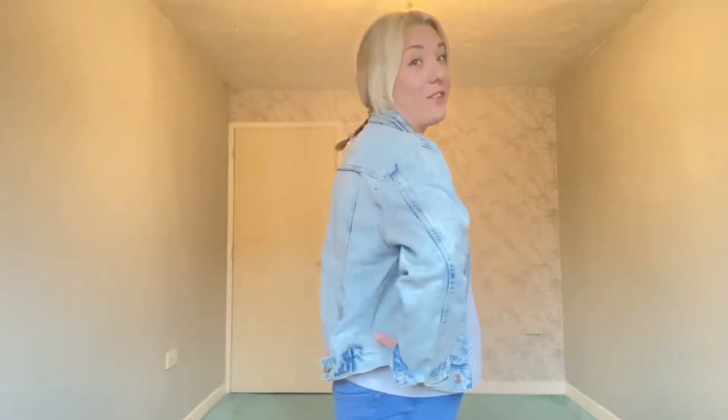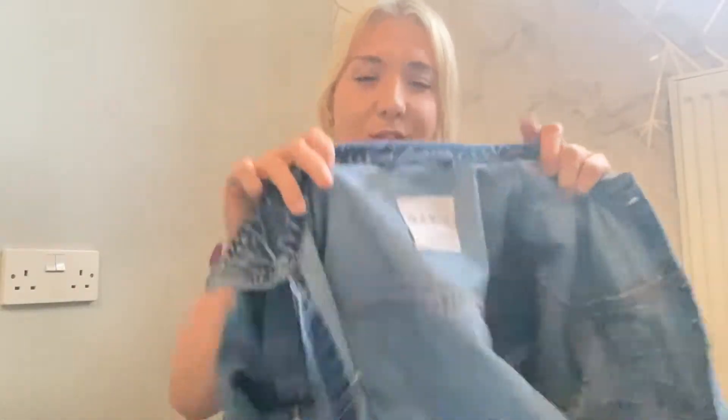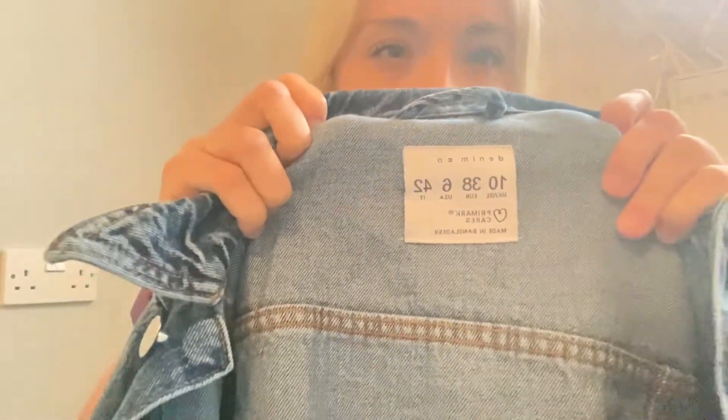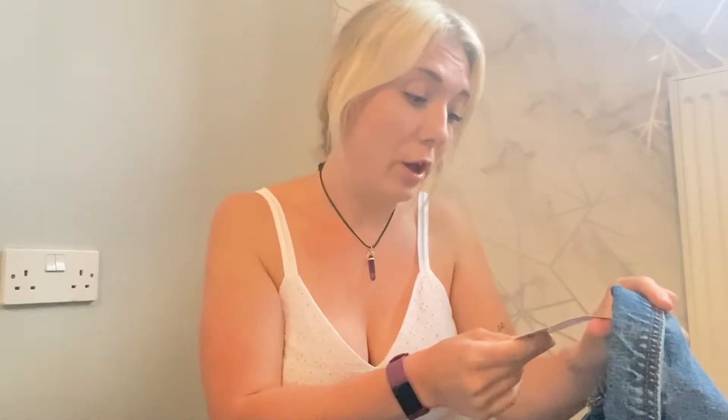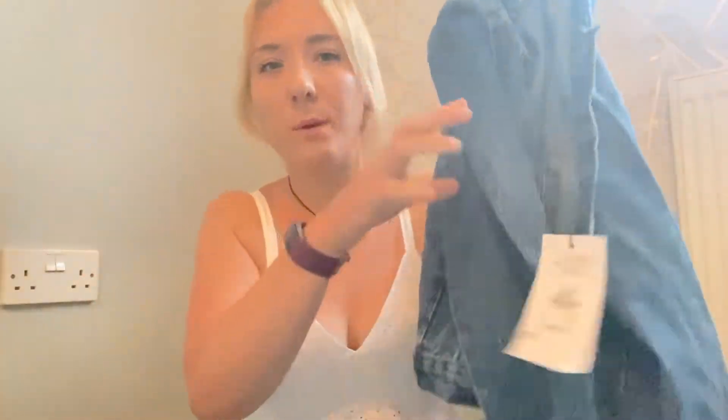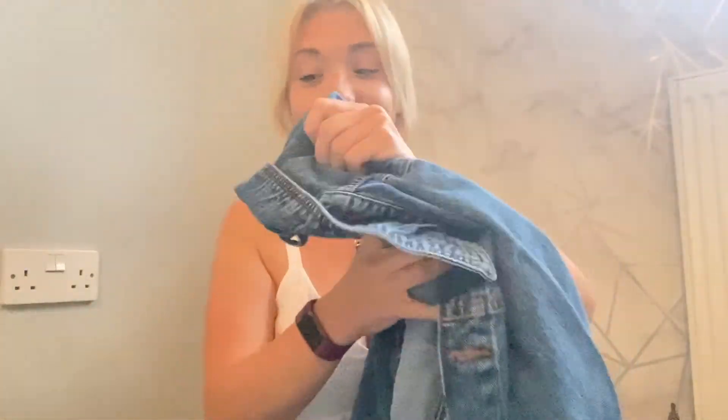I also managed to get the darker version — the label is completely different, which is what threw me off. It was also £13 and I got it in a size 10. It's still from the Primark Cares organic cotton range, but I wanted one in a darker colour as well so it'll go with more outfits. I'll roll the sleeves up. This is the second denim jacket — the darker version.